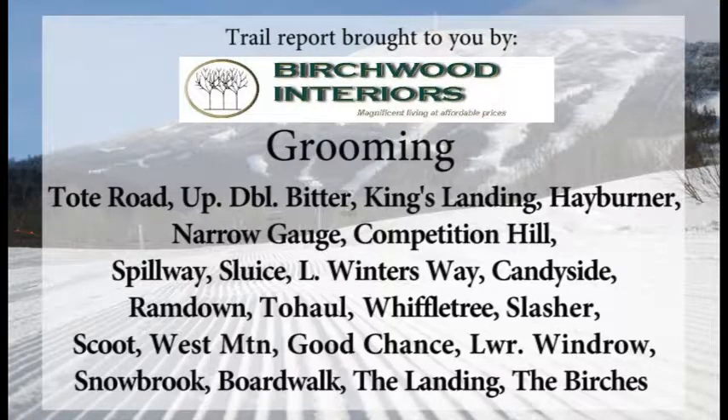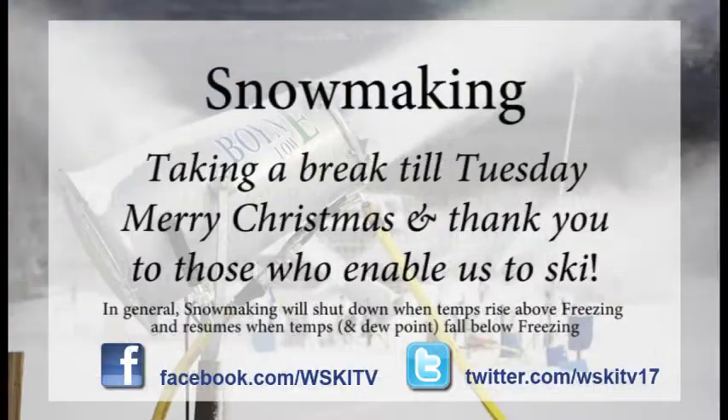They hope to get out to Tote Road, Upper Double Bitter, King's Landing, Hayburner, Narrow Gauge, Competition Hill, Spillway, and Sluice, as well as Lower Winters Way, Candyside, Ram Down, and lots of trails down here around the base area as well.